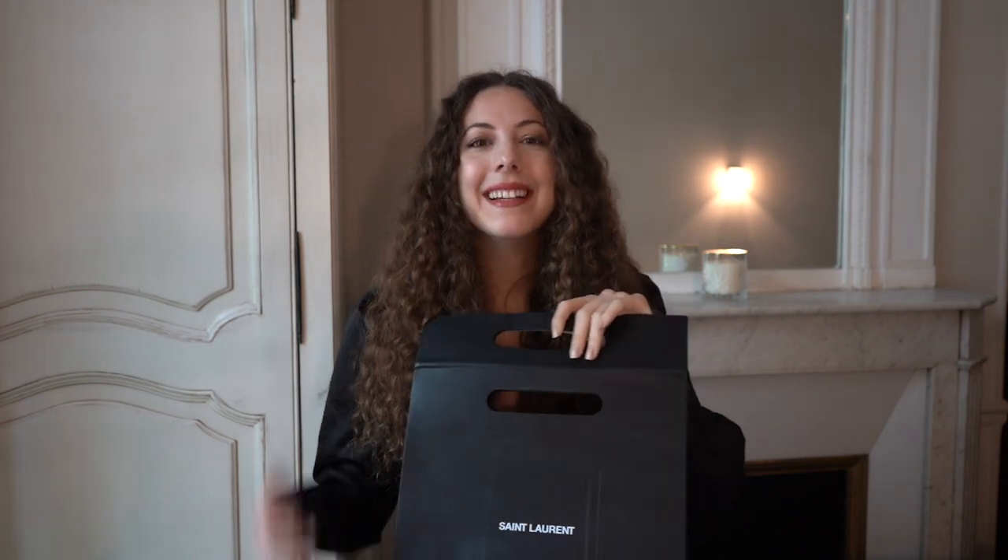Hi everyone and welcome back to my YouTube channel. My name is Lucy and today is another luxury shopping video. I'm going to be showing you what I got from Saint Laurent a few weeks ago. I got my first Saint Laurent bag and I wanted to wait and see which color I would pick, and then choose a matching wallet. I finally got a matching wallet for my bag.